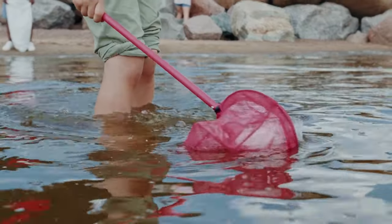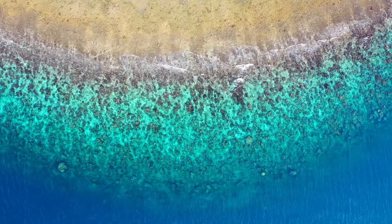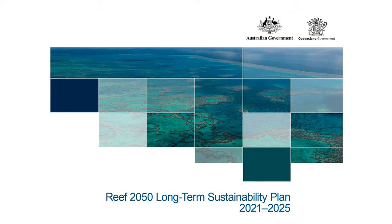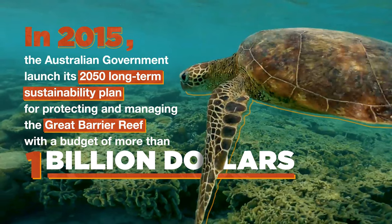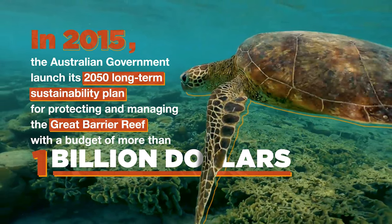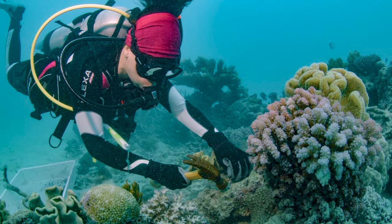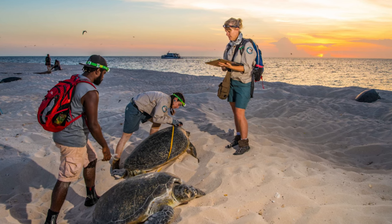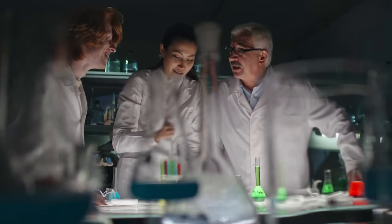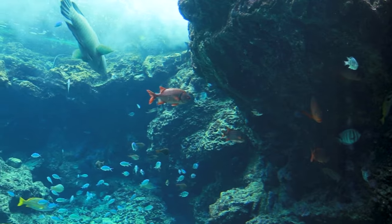Fortunately, there are many efforts underway to conserve and restore this precious natural wonder. The Australian government has developed a long-term plan called Reef 2050 that outlines actions to address key threats and improve reef health. The Great Barrier Reef Foundation is a non-profit organization that funds innovative projects to enhance reef resilience and adaptation. And countless scientists, managers, volunteers, and citizens are working together to monitor, protect, and rehabilitate the reef.